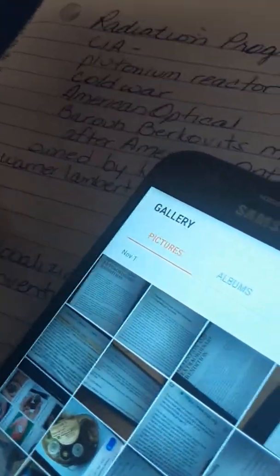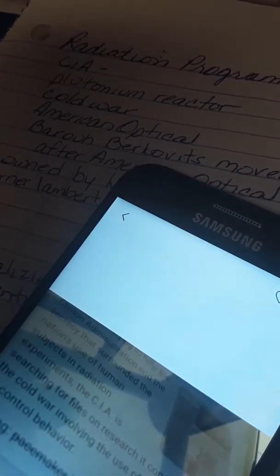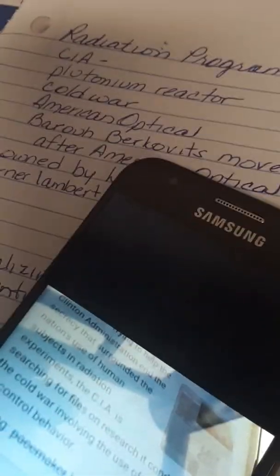We have a lot of stuff to go through here. The reason why the CIA was doing this did come out — they were doing research involving radiation to alter or control behavior. That was the purpose of it.